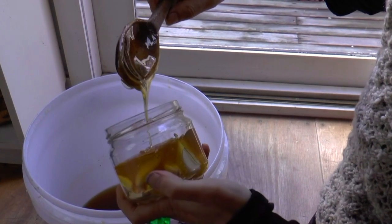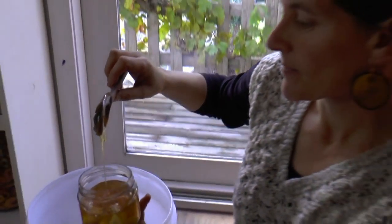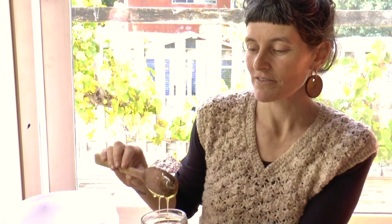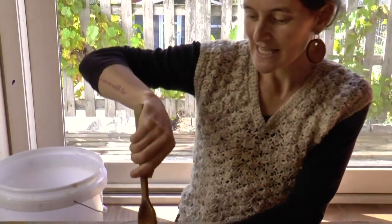We eat fermented foods for a number of reasons: first, because they taste really good; second, because it preserves and increases the longevity of food we grow; and because what indigenous people have known in every culture for thousands of years is that fermented foods are good for our well-being. Now we know about the gut-brain axis and how great fermented foods are for our microbiome — it's good for whole-body health. And the gut regulates the immune system, which is a big one.